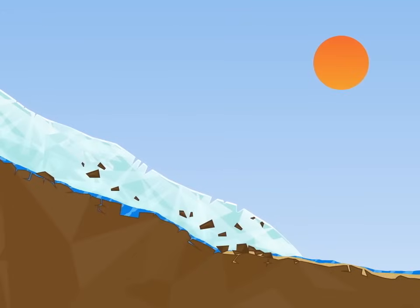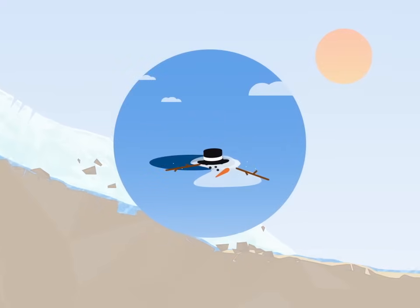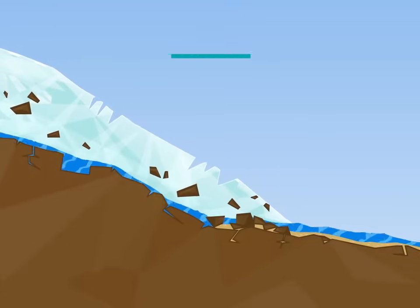As the glacier flows down a mountain, it gets warmer and starts to melt. Just like a snowman, anything which cannot melt is left behind. As the glacier melts, the rocks and stones fall to the ground. We call this deposition.